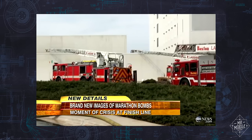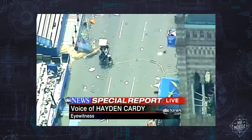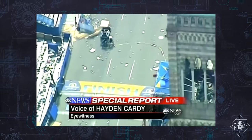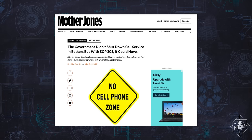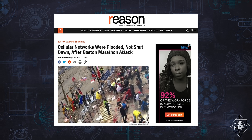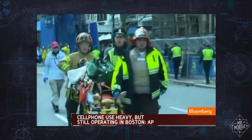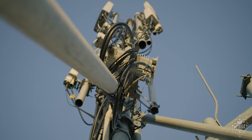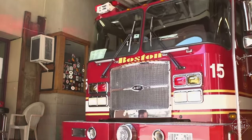In the immediate aftermath of the Boston Marathon bombing of 2013, it was nearly impossible to make a phone call in downtown Boston. Speculation ran rampant that the police or the wireless carriers had turned off the networks to foil any additional phone-triggered bombs themselves, but that's not what happened. The cellular networks were just overloaded by the sheer number of people trying to connect all at once. The resulting loss of communications made life harder, not just for ordinary folks, but for emergency workers as well.